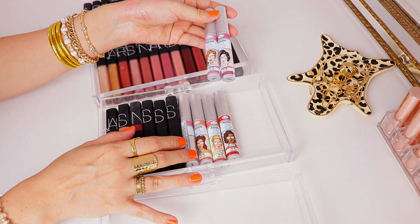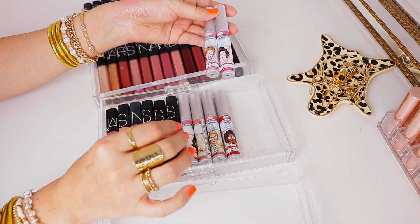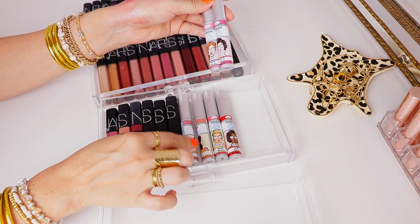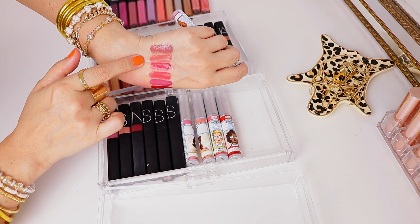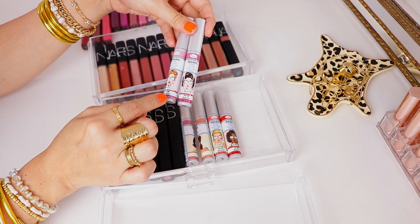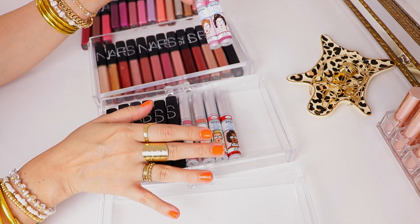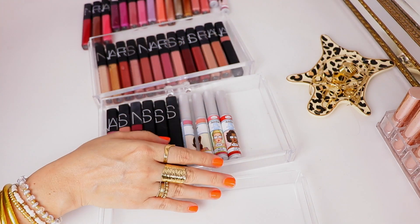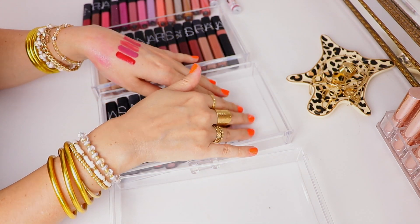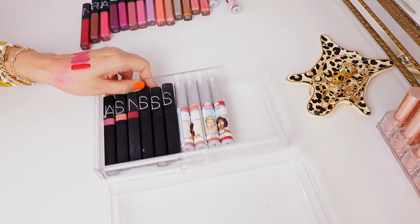Now moving on to the Balm Creamy Lip Stains. If you are looking for a hydrating, comfortable formula that leaves a beautiful glossy stain, you will love these. One of my absolute favorite shades is called Konnichiwa. Salute is also really beautiful. The only two I'm getting rid of from this collection are Namaste and Hello — both are really nice but I just don't get quite as much use out of them. Y'all, I have a whole empty drawer plus a little bit of another one — that's pretty exciting!